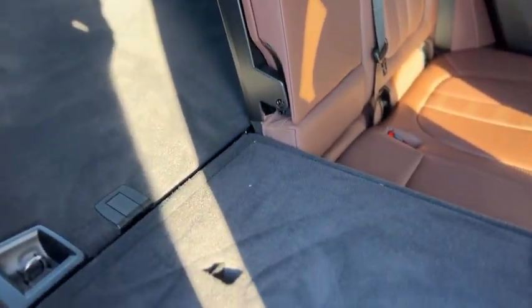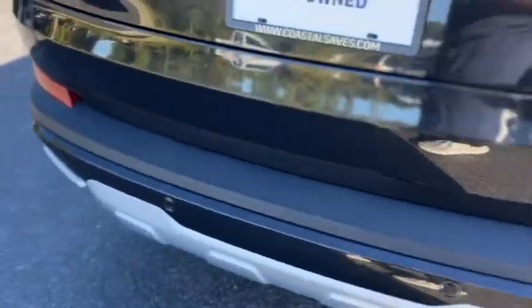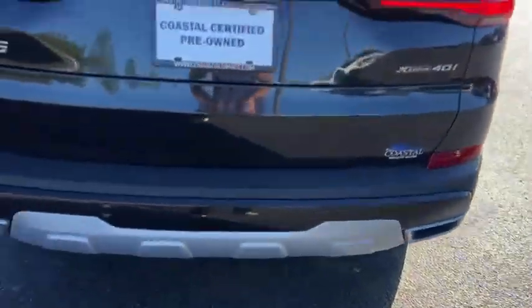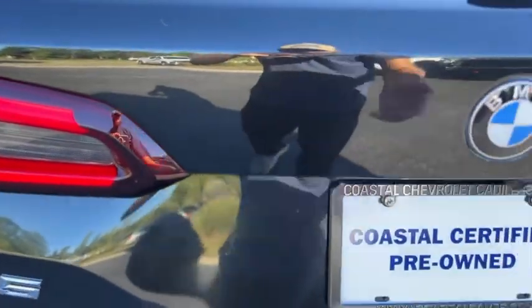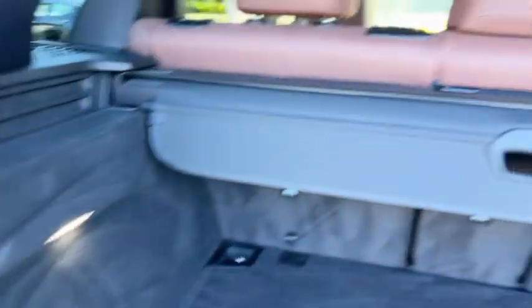To get into the back, pull this latch right here and the seat folds forward. It does have rear parking sensors and dual exhaust. The tailgate is powered and also split. There's a rollout shade right there.